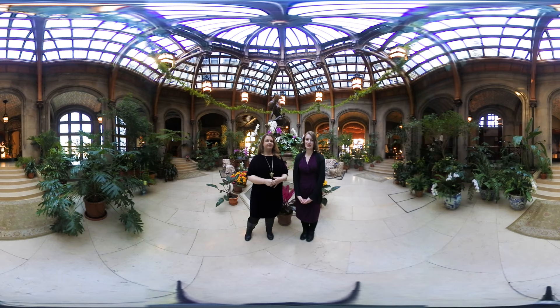Hi and welcome to Biltmore. I'm Leslie Klingner, Curative Interpretation. And I'm Lauren Henry, Associate Curator. We're currently standing in the heart of Biltmore in our winter garden with its glass roof. Feel free to take a look around.